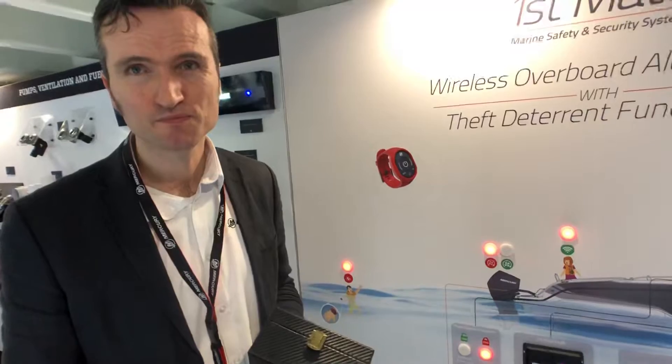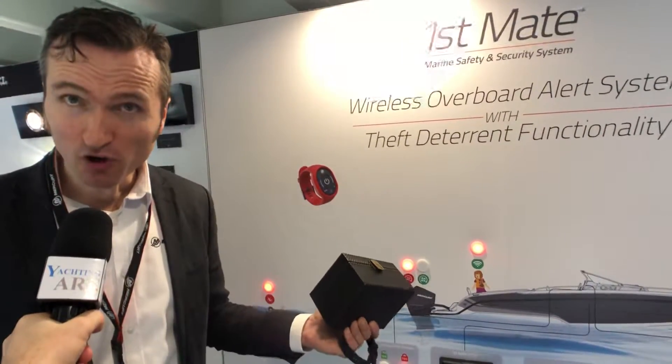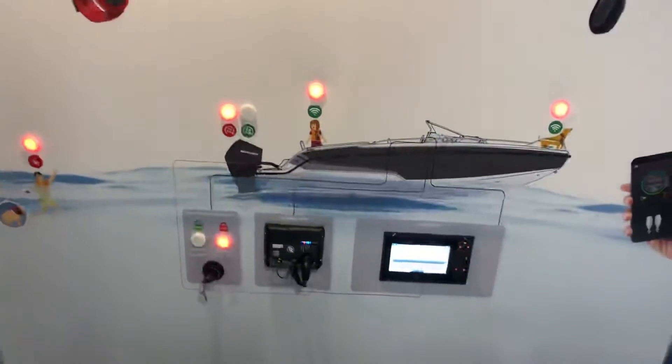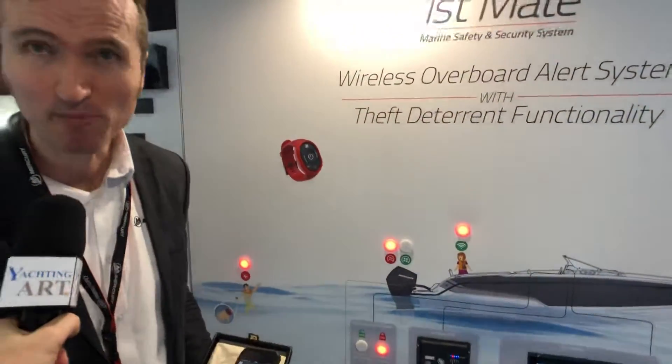Concretely, how much does First Mate cost, Michael? We have two different versions: kits for Mercury SmartCraft-capable engines, and kits for non-Mercury SmartCraft-capable engines, which also include major competitor brands. The base kit consists of the hub, one Captain Fob, and the right to download the app on your mobile phone. It costs 599 euros inclusive VAT, and on top of that we can serve multiple engine configurations as well.